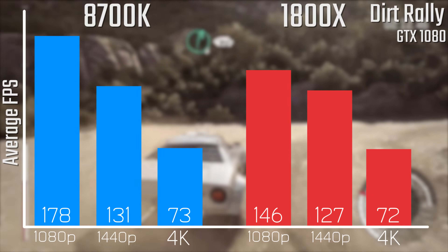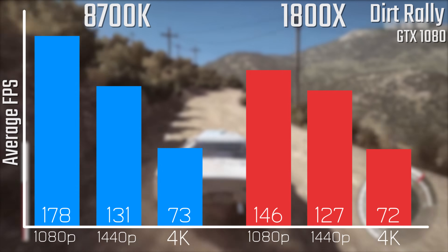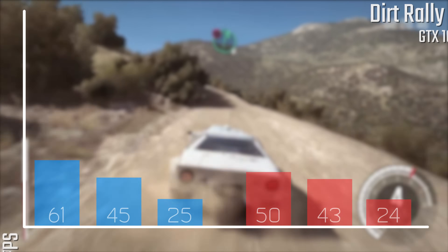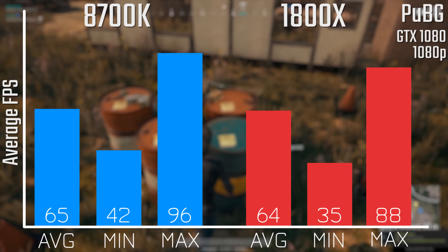In Dirt Rally, this is actually kind of surprising. At 1080p there's a pretty significant difference here, but as soon as you get to 1440p and 4K it's almost identical between the two chips. So if you are playing at 1440p or 4K, then either of these are a fantastic shout.